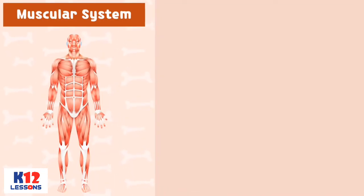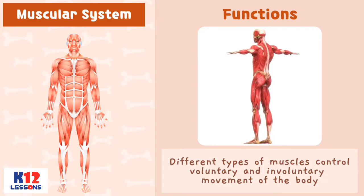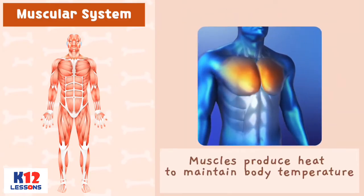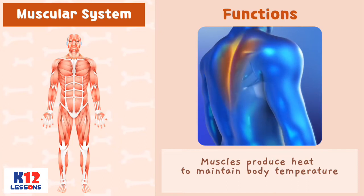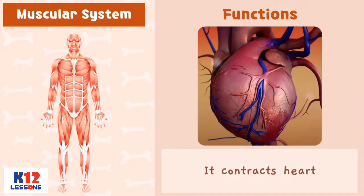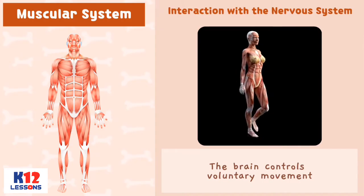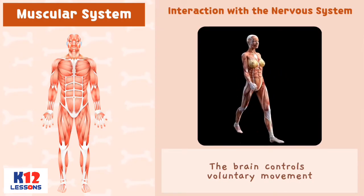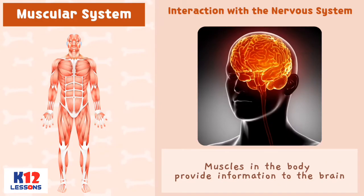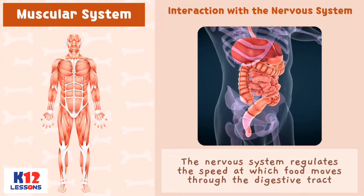Muscular System. Functions: Different types of muscles control voluntary and involuntary movement of the body. Muscles produce heat to maintain body temperature. Muscles move food in the digestive tract. It contracts the heart. Interactions with the Nervous System: The brain controls voluntary movement. Muscles in the body provide information to the brain. The nervous system regulates the speed at which food moves through the digestive tract.